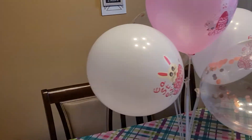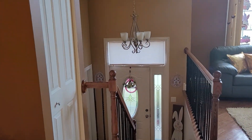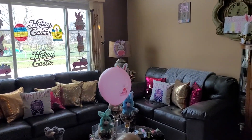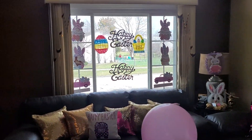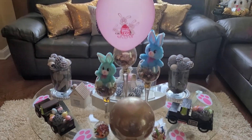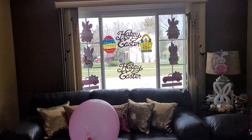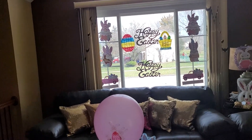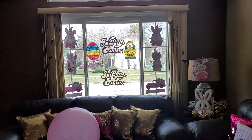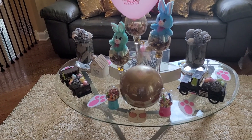Okay guys, so this is it for the video. I want everybody to have a blessed Easter, and know the reason for the season is Jesus Christ. Till next time, be blessed. Peace, love, and happiness. Hit the like button, subscribe to my channel, and share my video. Love you guys, bye bye.